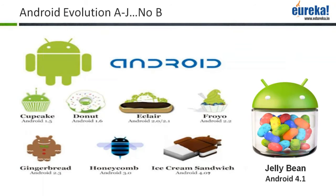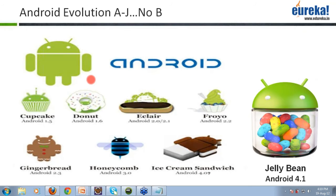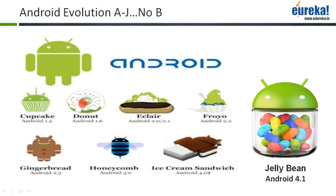Android has evolved from A to J. As you can see, there have been various versions of Android launched in the market, with the recent one being Android Jelly Bean. It started with Cupcake, then Donut, Eclair, Froyo, Gingerbread, Honeycomb, Ice Cream Sandwich, and the latest offering is Jelly Bean. This is how Android has evolved.